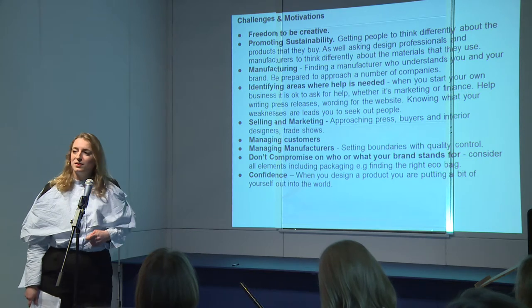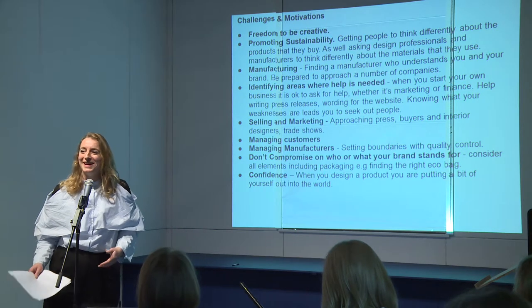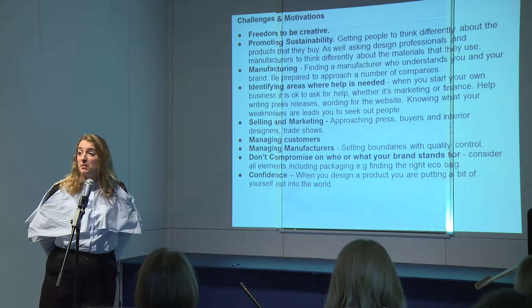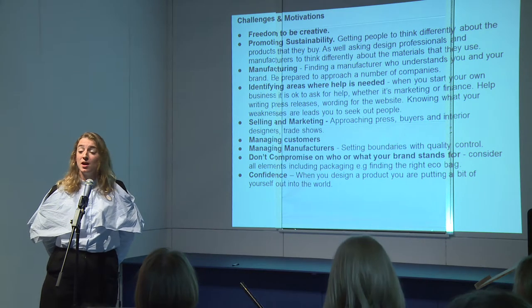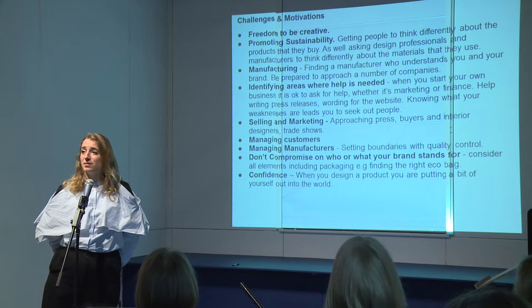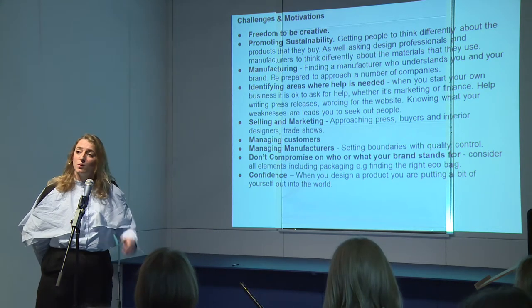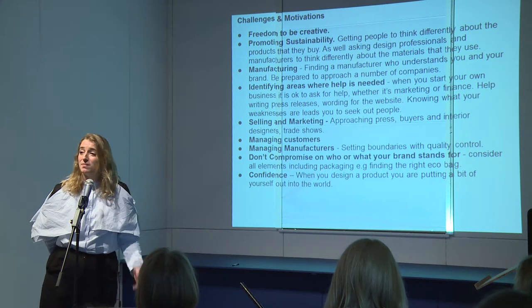One thing you aren't told about when you start up your own business is exactly everything that goes into doing it. For me in particular, I'm not a wordsmith — certainly not when writing — but you need things like press releases and wording that goes onto your website. So you have to reach out to people, use your contacts, use your network and ask them to help, because people by and large do want to help. And knowing where your limits are is not a bad thing — it's just simply what it is. So find people that can help you.